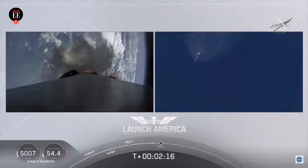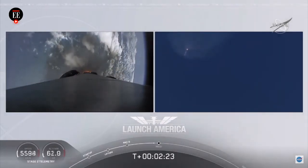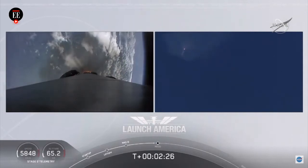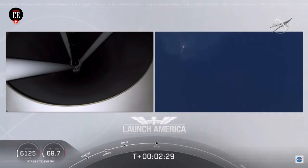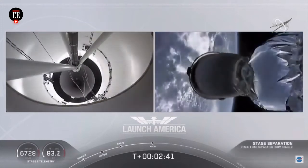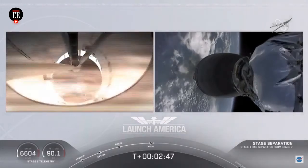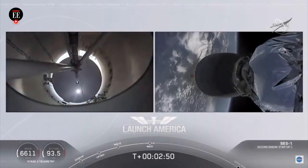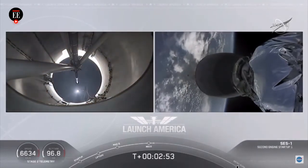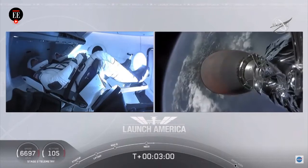Coming up in about 20 seconds. M1D throttle down — we heard we're throttling down the Merlin engines on the first stage. And we have MECO. MECO. 2 alpha. Falcon stage separation confirmed. Copy 2 alpha. MVAC ignition. We have stage separation confirmed, the first stage beginning its flight back.